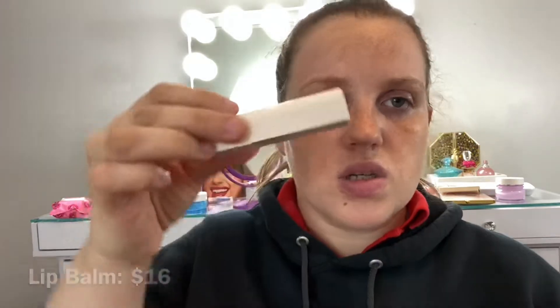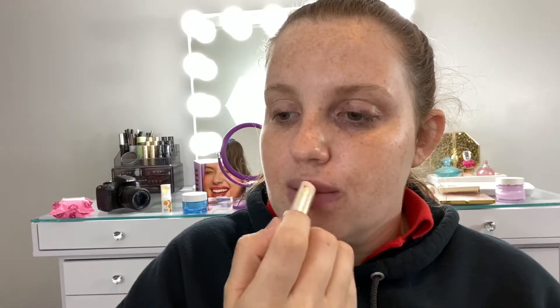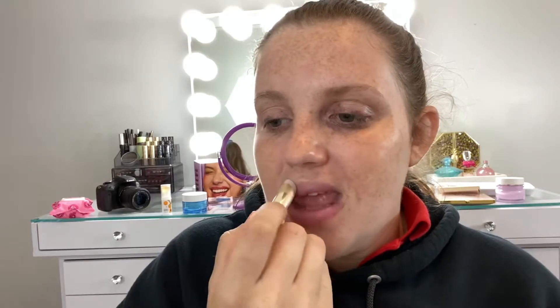I'll get the Rare Beauty lip balm out first because it just seems really interesting. This is the packaging — it just looks flat, like a little mountain. It's just clear. I'll put that on. This is probably going to go everywhere with me. It smells like... it has a light scent to it, like regular lip balm, but it brings back childhood memories.